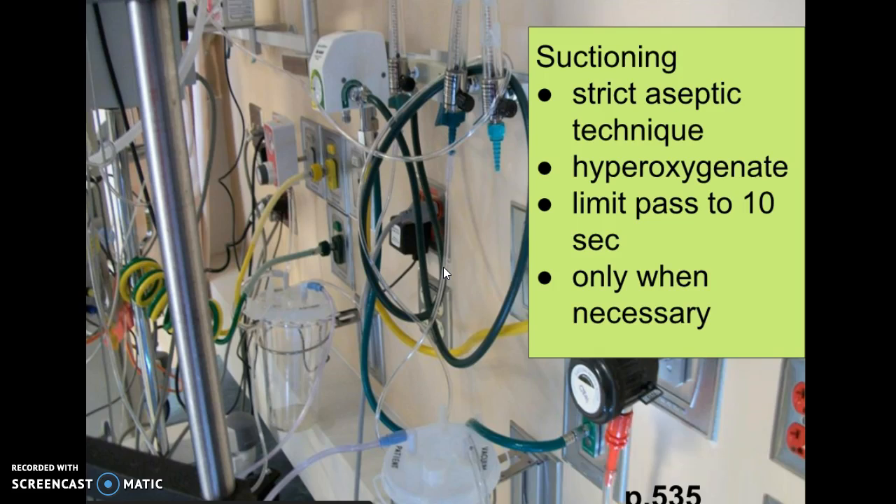Most nurses hold their breath during suctioning. The reason is that it can be very gratifying to get huge amounts of secretions, and you can lose track of time. If you're holding your breath, it reminds you that the patient also can't breathe during this. We should limit our pass to 10 seconds because the patient cannot breathe when you're suctioning them.